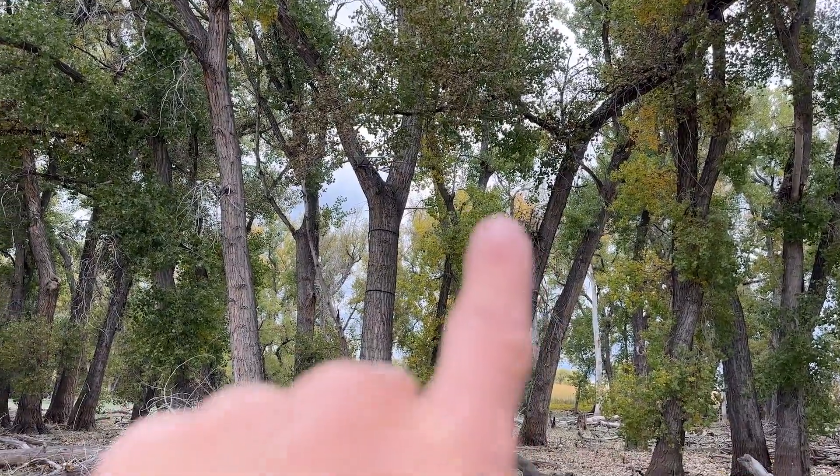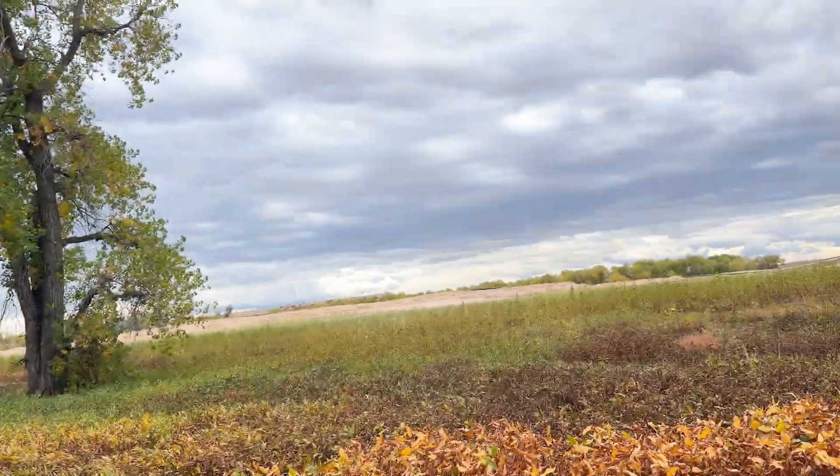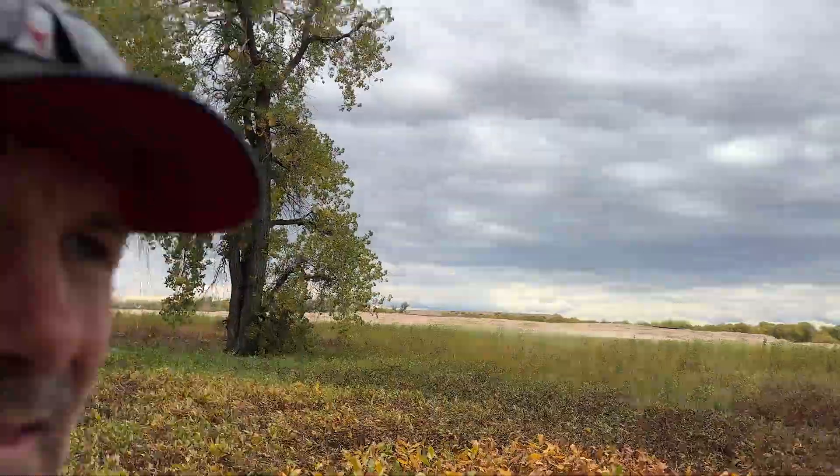There is a tree stand right there — we have a double set there. What they're doing here is they're actually dredging, cleaning this lake up. They've kind of dammed it off, then they're digging it out and moving it, putting a lot of the fill over here. So we do have human activity here. They also do some waterfowl hunting on this lake. There's quite a bit of human activity, but the deer kind of get used to it because nobody messes with the deer.